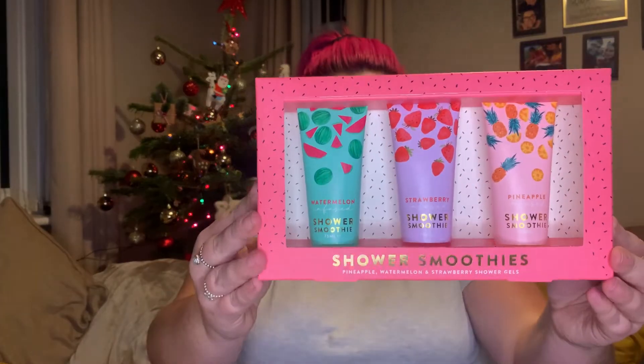The first gift item: I saw these and absolutely loved them — Shower Smoothies! It's a pineapple, watermelon, and strawberry shower gel set. Look how good that looks! And for £2.99 you really cannot moan — I was super impressed. So that'll be somebody's gift; can't say whose, but yeah, £2.99 and I thought it was really, really nice. Bargain.